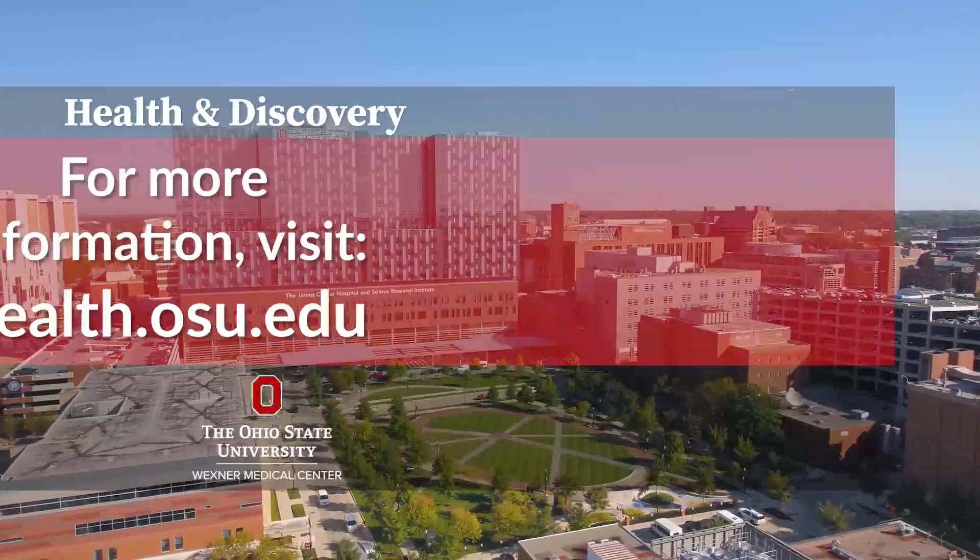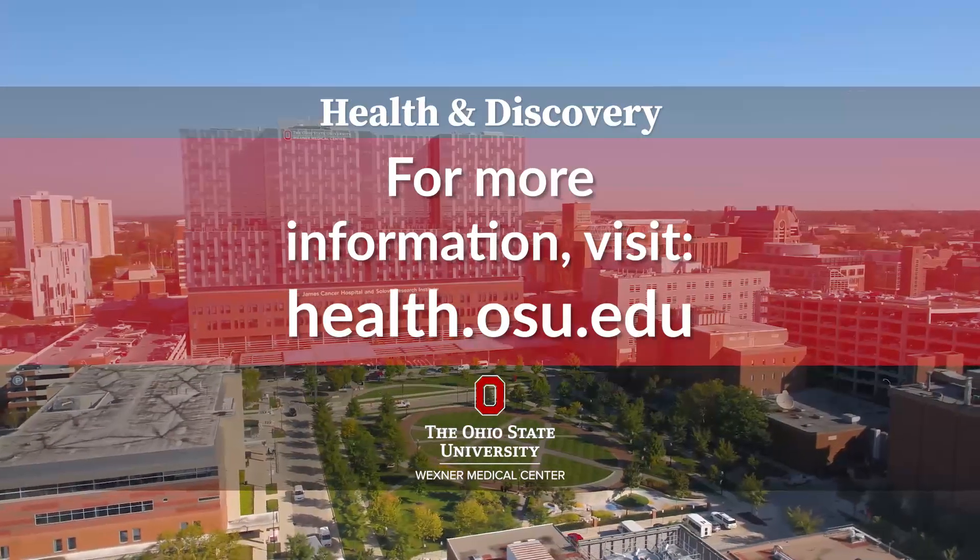We are committed to multi-arterial grafting. We at Ohio State also routinely do this with the heart beating, and that can lead to fewer transfusions and better outcomes.